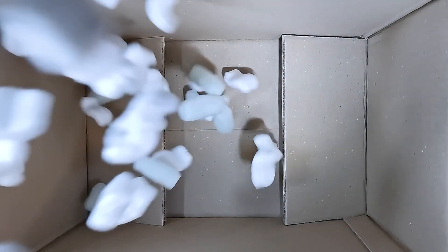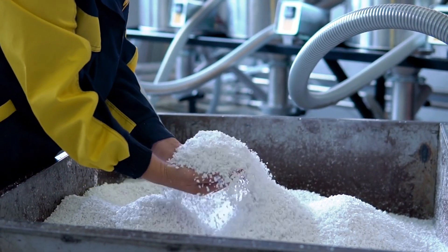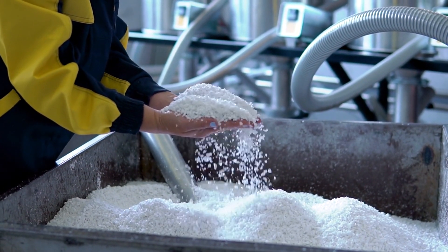You've probably seen styrofoam in cups, packing materials, and insulation. But have you ever wondered how it's made? Let's take a look at the process behind creating this lightweight and versatile material.